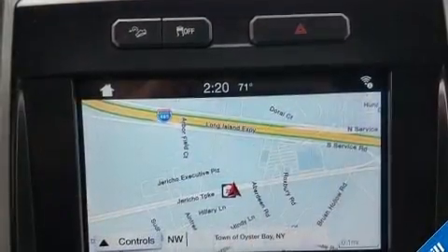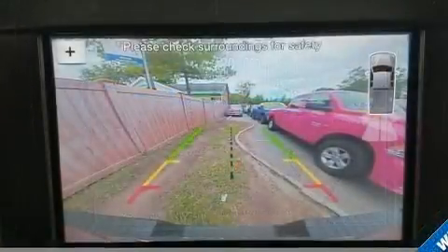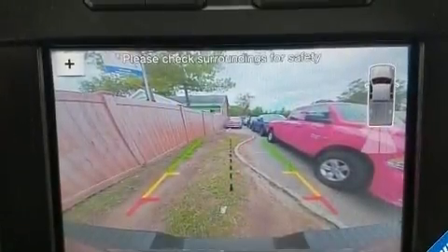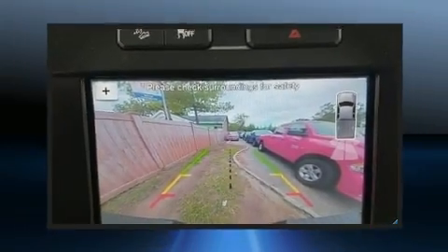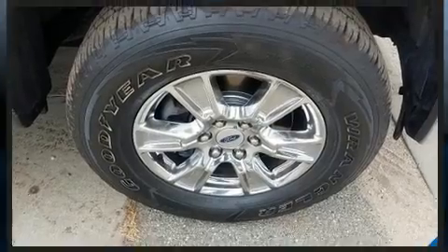Four-wheel drive allows you to go places you've only imagined. All of the following features are included: a tachometer, variably intermittent wipers, a rear step bumper, fully automatic headlights, and much more.